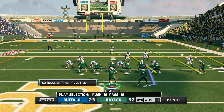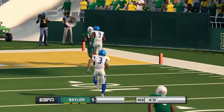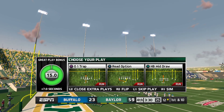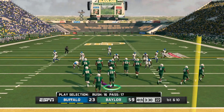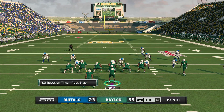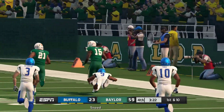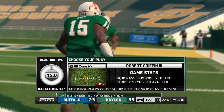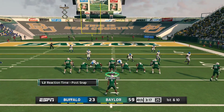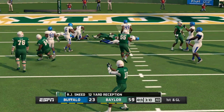Baylor up big. He pump fakes, chucks it downfield — quick strike to the receiver, Touchdown! He pumps once, going long, it's complete inside the 30 — he's tackled at the 22. First and 10 with the defense trying to regroup after giving up the big pass. The throw is complete, he's got space to work — huge play and it's going to be first and goal.